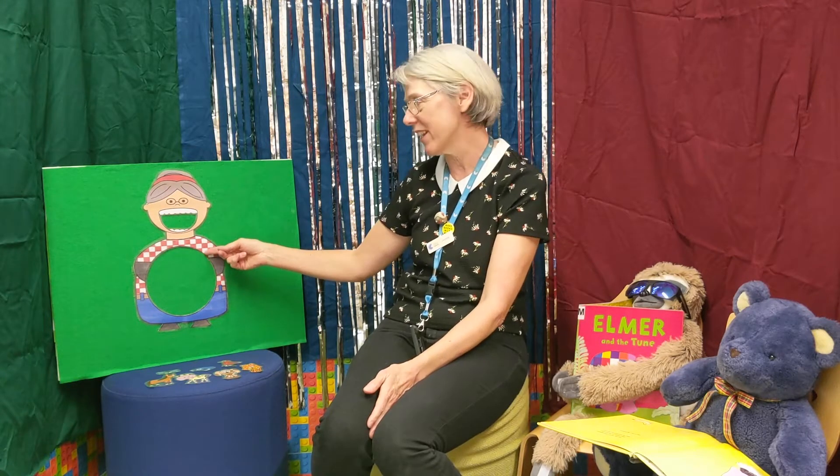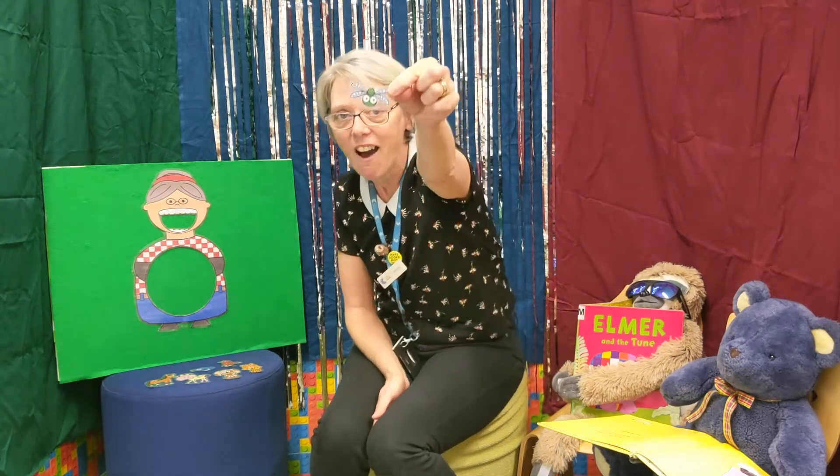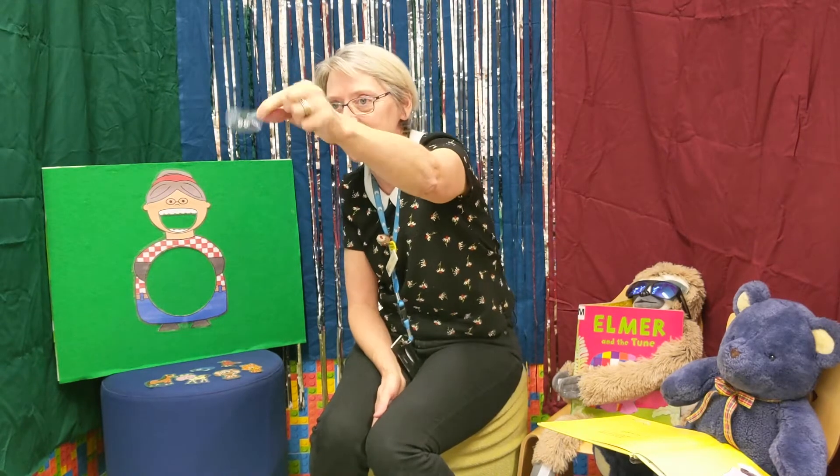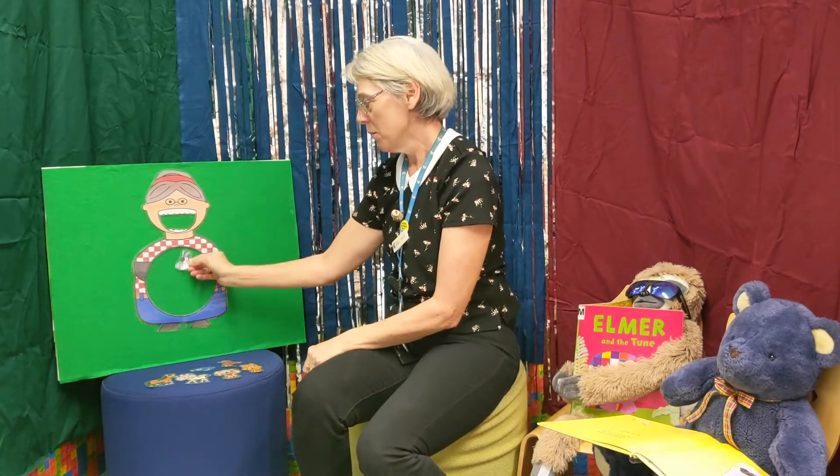Next up I'm going to tell the story of 'There Was an Old Woman Who Swallowed a Fly.' Here she is — she's got her mouth open ready to eat already, she's very hungry. Look at her empty tummy! She's going to fill it up with all sorts of things. Do you know this story? I bet you do! There was an old lady who swallowed a fly — there it is in her tummy. I don't know why she swallowed that fly, perhaps she'll die.